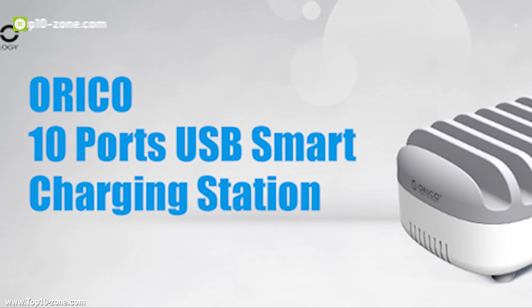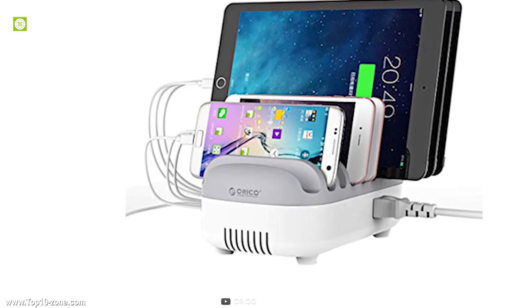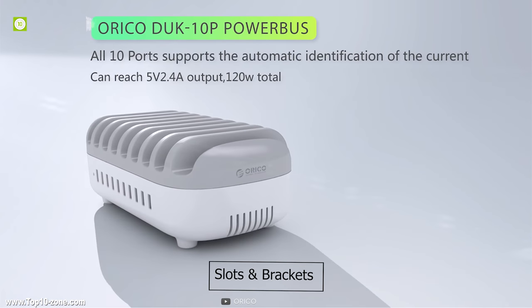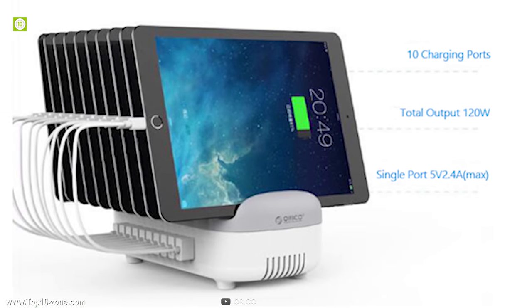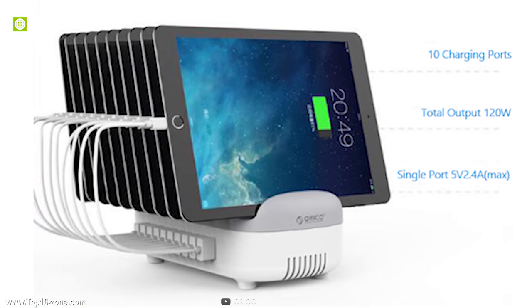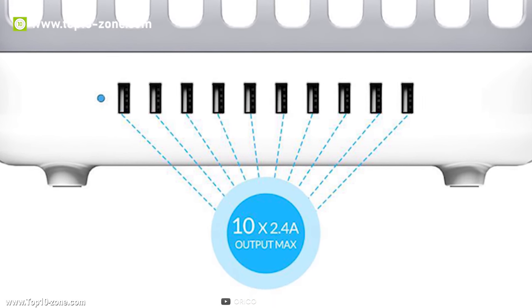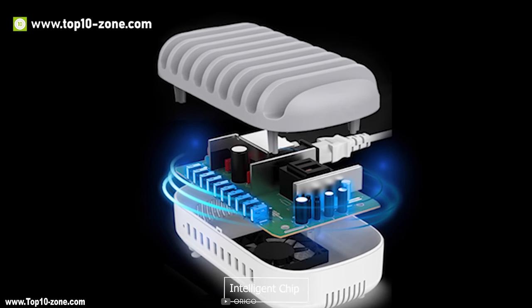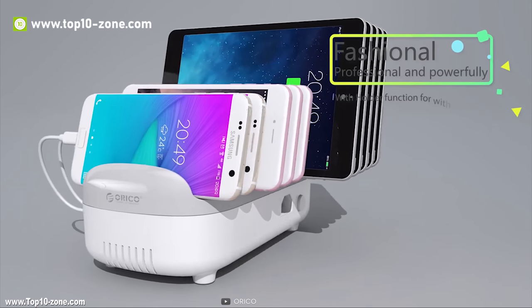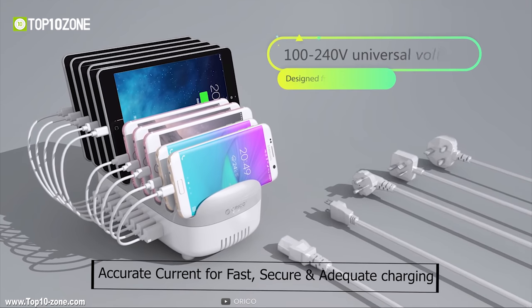Orico USB charging station is ideal for storing and charging all your tablets and smartphones centrally. This charging station has a solid base with slots and brackets which enables it to support up to 10 devices with a total output of 120W and can charge each port up to 2.4A power simultaneously. It comes with a smart intelligent chip that enables it to compute intelligently the accurate current for fast, secure, and adequate charging.